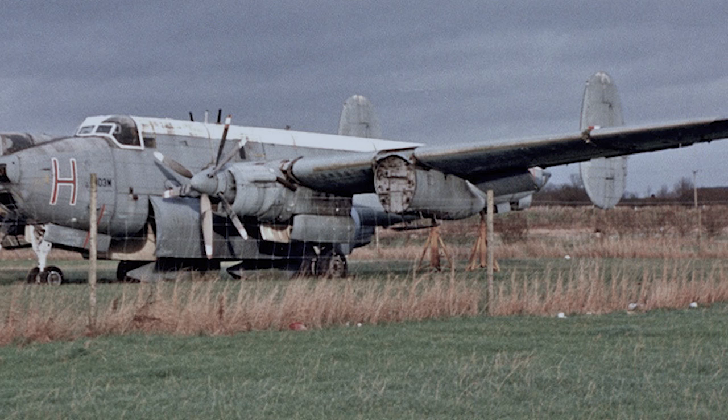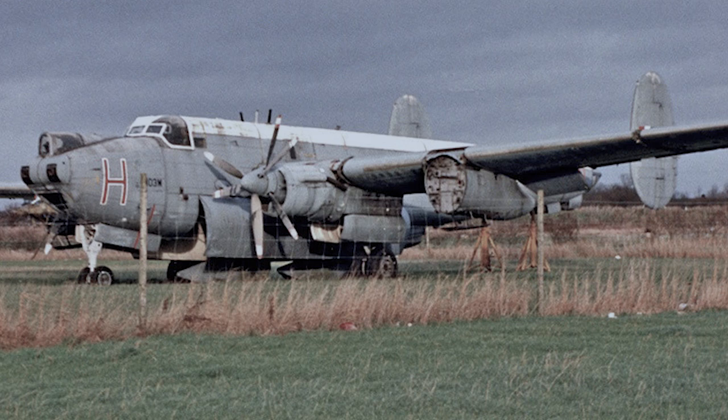This next photo was taken five years later in the year 1994, and the plane is sitting derelict on the airfield. The work was never completed, and it's sat like this ever since.